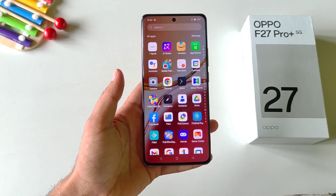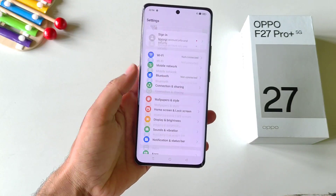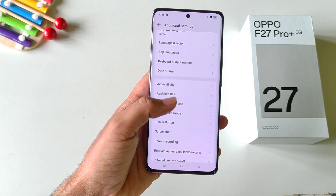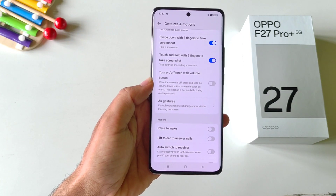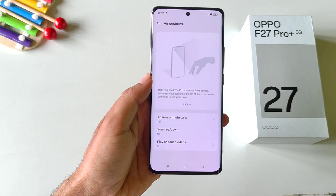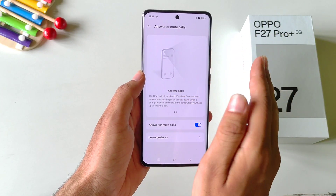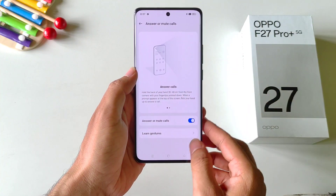You can control this smartphone even without touching it with the help of the ear gesture feature. Simply open your settings, scroll down and click on additional settings. There you will see the option of gesture and motions. Click on this and you will see the option of ear gestures. Click on it and you have three different options. The first one is answer or mute calls — you can show your palm to mute your call or to answer your smartphone.